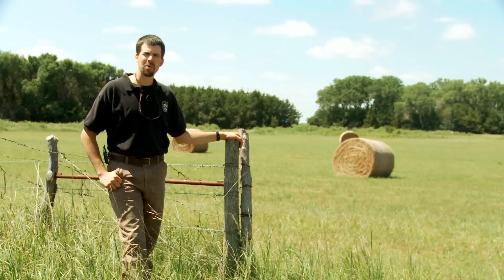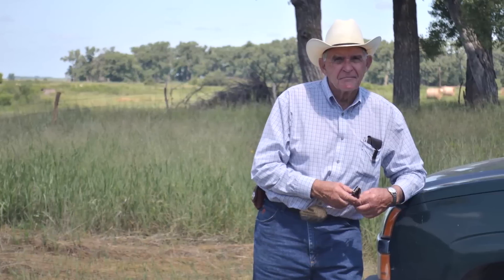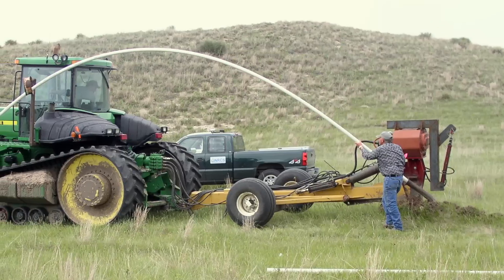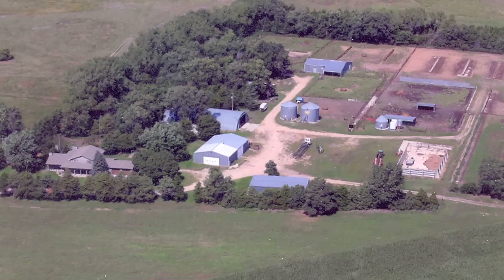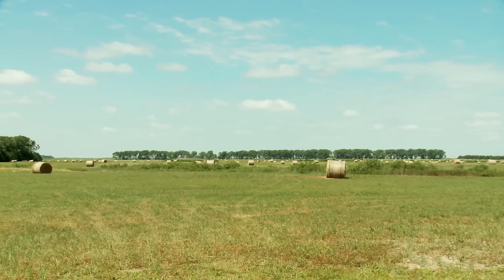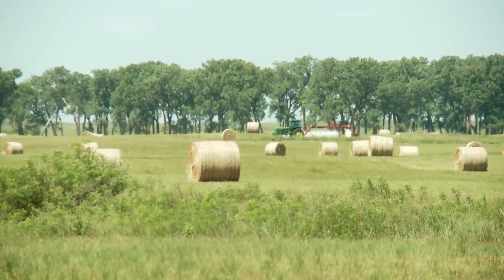Dwayne has been so proactive and has taken the approach where his time and energy is always dedicated to what's coming over the next hill. And I think that maybe ties into other landowners benefiting from that and trying to stay ahead of the curve. It's remarkable to see Dwayne do that on the scale that he does.